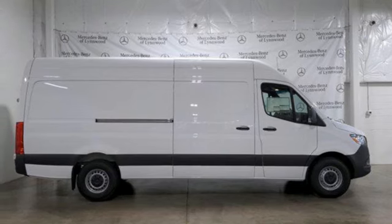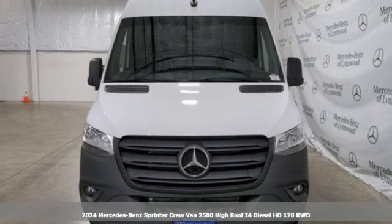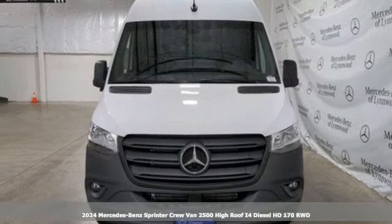Here's a new 2024 Mercedes-Benz Sprinter Crew Van. Bring your crew and all their gear to any job with this flexible Sprinter.